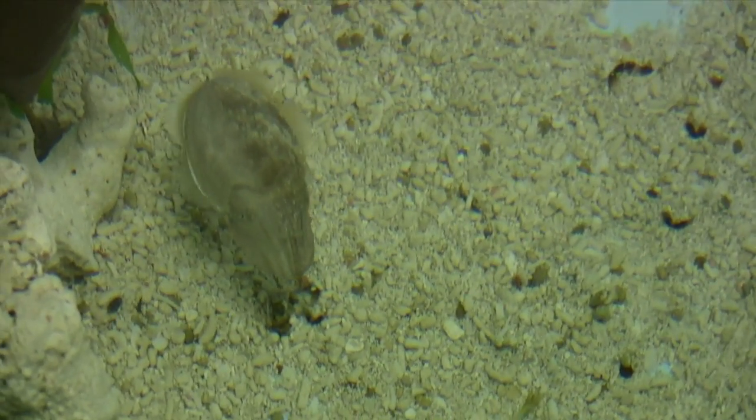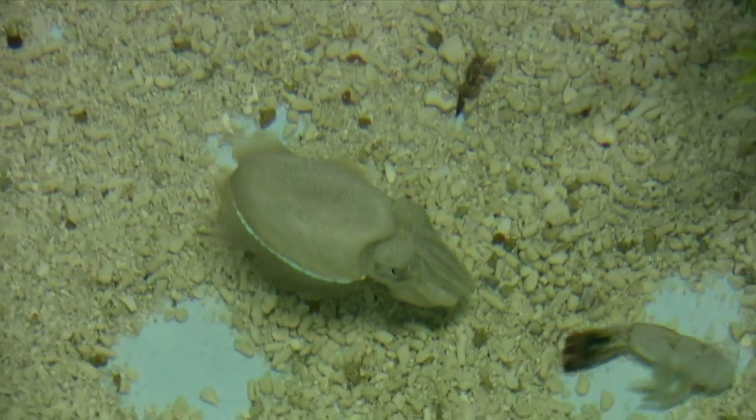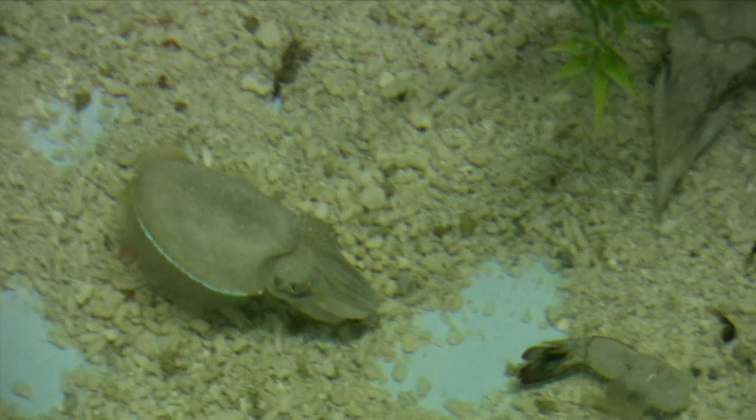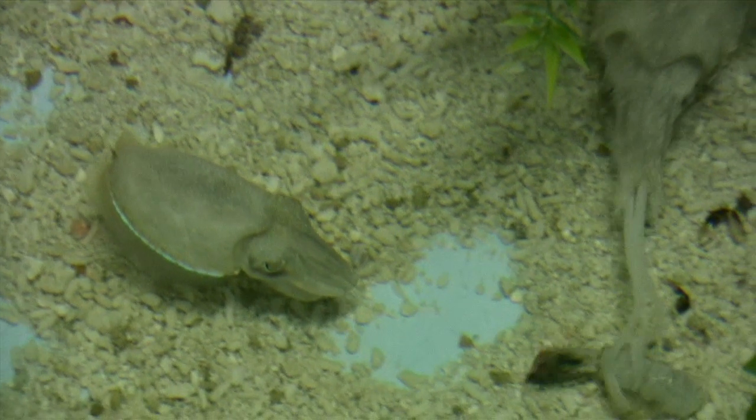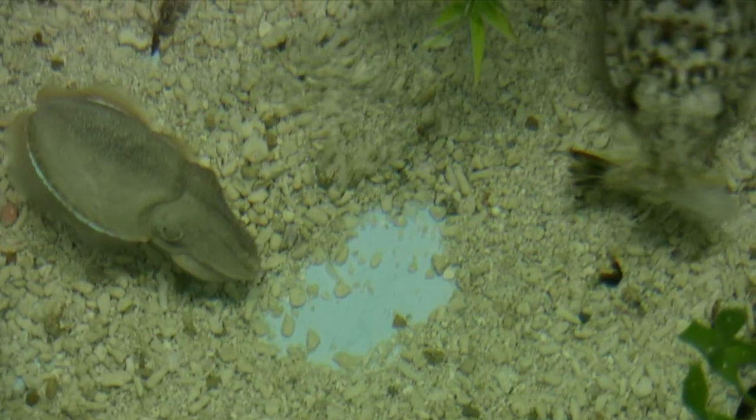A cuttlefish sees a shrimp and goes after it, only to be outmaneuvered by another cuttlefish which gets to it first. Watch again in slow motion how the second cuttlefish shoots out its tentacles to catch the shrimp, and then uses its arms to help bring it to its mouth.